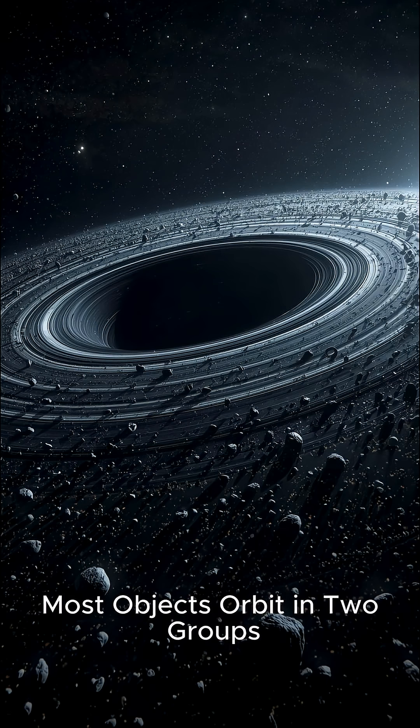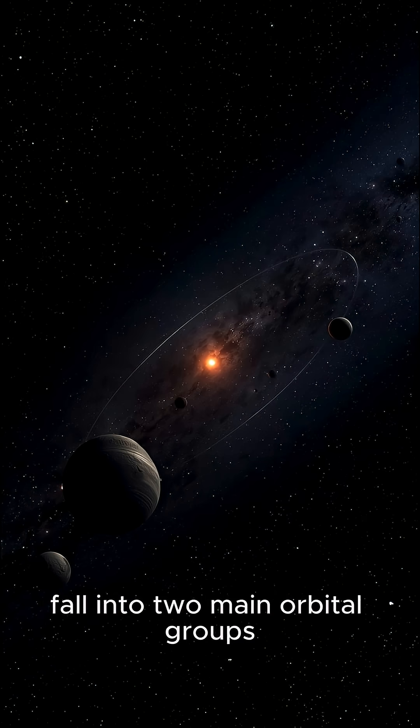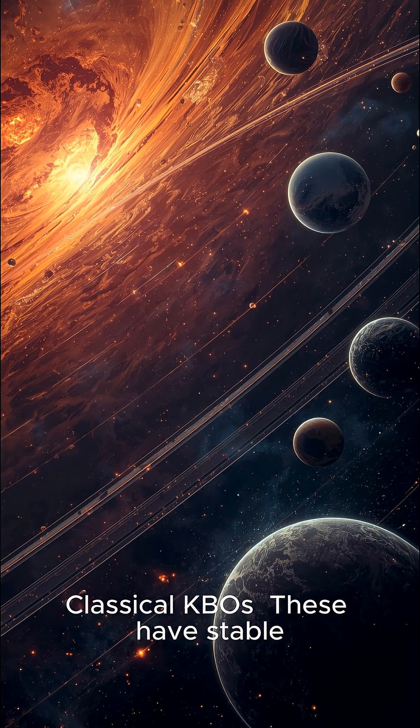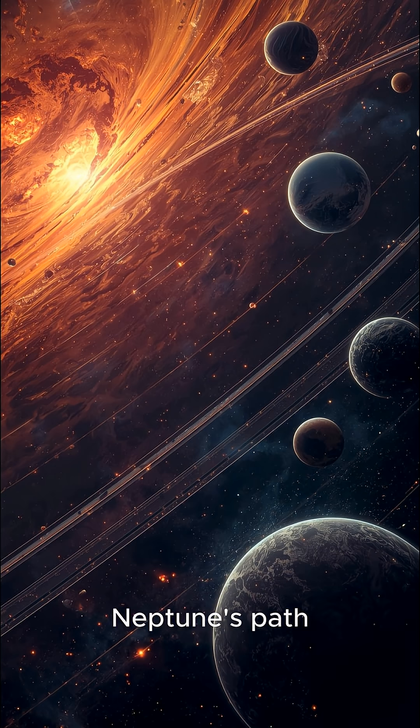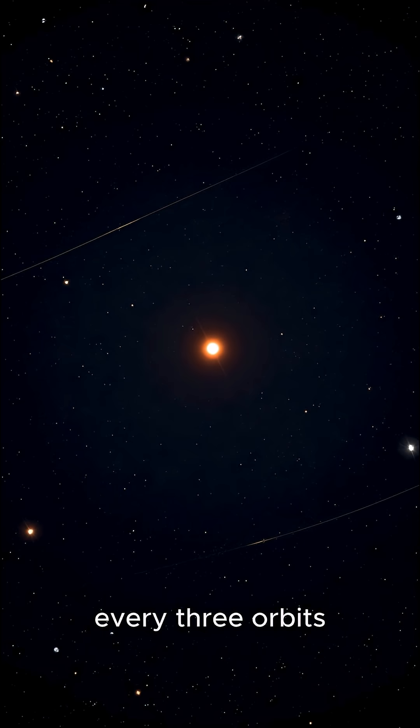Third: most objects orbit in two groups. Most Kuiper Belt objects, or KBOs, fall into two main orbital groups. Classical KBOs have stable, near-circular orbits and never cross Neptune's path. Resonant KBOs, called Plutinos, are locked into a gravitational dance with Neptune, orbiting the Sun exactly twice for every three orbits Neptune completes. Pluto is the largest example of a Plutino.